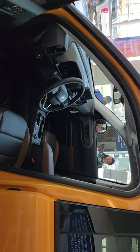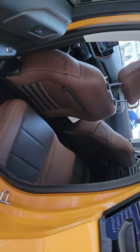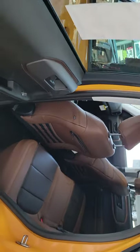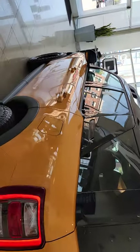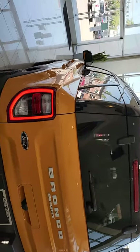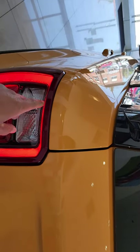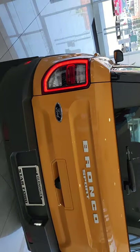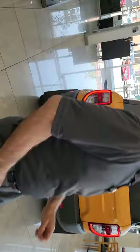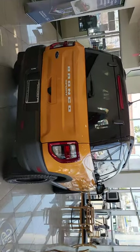Ford is coming back — the Bronco is coming back. It looks like the Toyota Land Cruiser and the Range Rover. The LED turn signals will last 20 years. The rear camera and back sensor are really nice features. It's an amazing and beautiful vehicle.